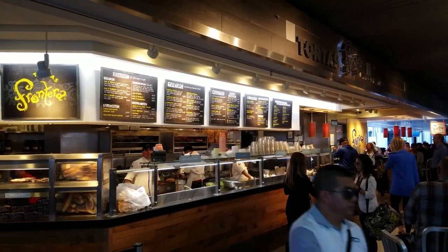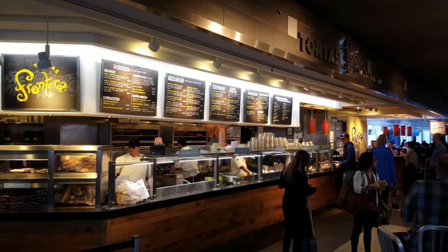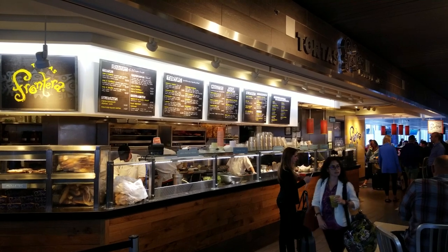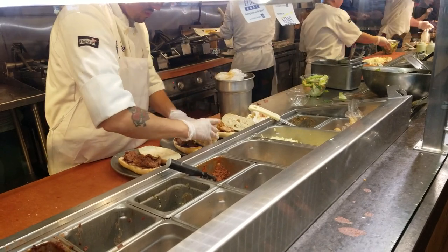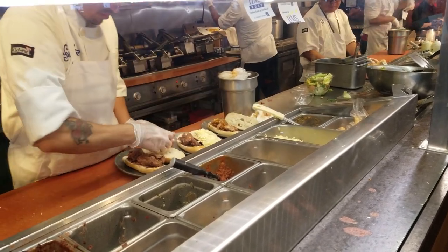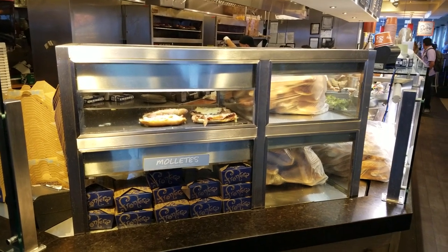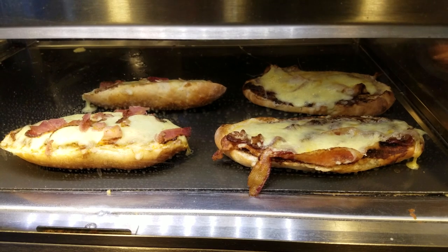Tortas Frontera is a quick-serve-style restaurant. You order at the cash register, they either give you a number or buzzer, and then you pick up your sandwich. One note of caution — it takes about 15 minutes to make the torta because they make each one fresh. But it's not too boring to wait, because with their open kitchen you can watch them make the sandwiches. If you're in a rush, they do have pre-made moletes, which are open-faced sandwiches. They're about half of a torta, and they're about half the price.